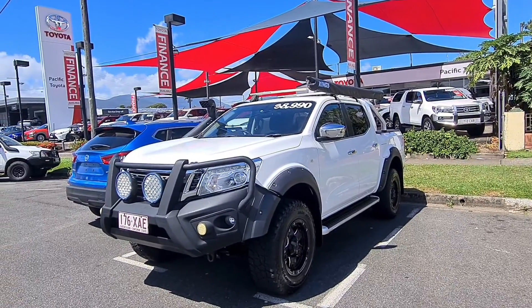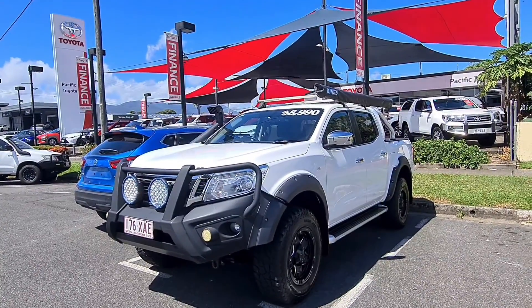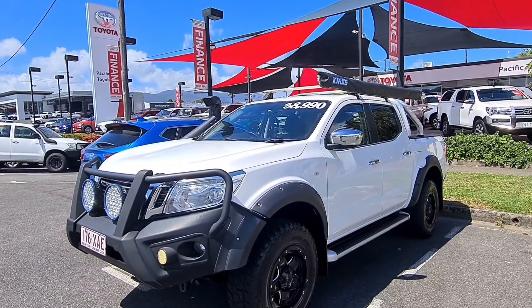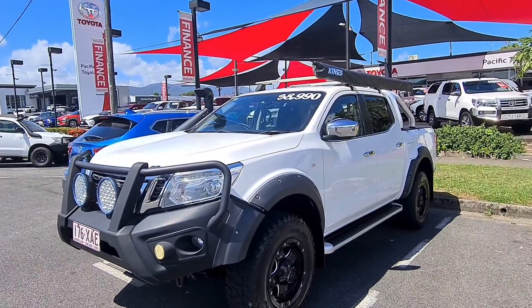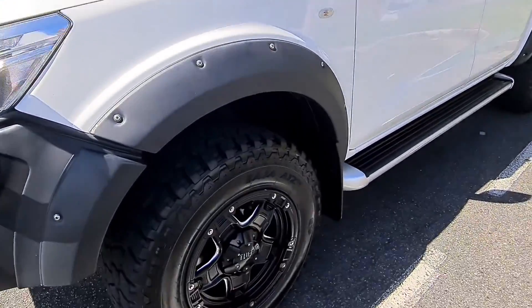Good afternoon, Oliver. This is Brayden from Pacific Toyota here in Cairns, mate. As promised, here's a virtual tour on your 2016 Nissan Navara ST, the four-wheel drive, the one sitting in front of me with 99,000 Ks on the clock. Genuinely, what a car — absolute glamour. The whole point of this is to show you through the inside, the outside, the condition — any marks, scratches, blemishes, anything I can find I'll show you as well. Service history, the whole works. So we'll get into it and start from the start here.